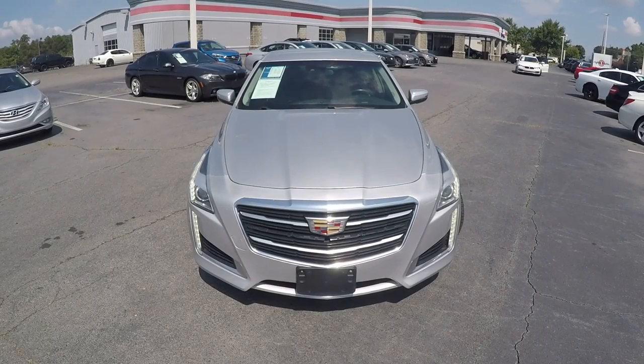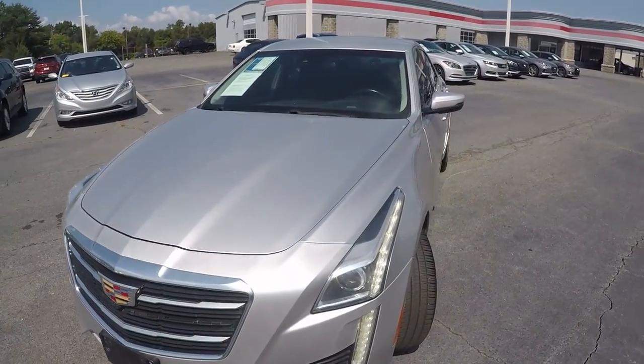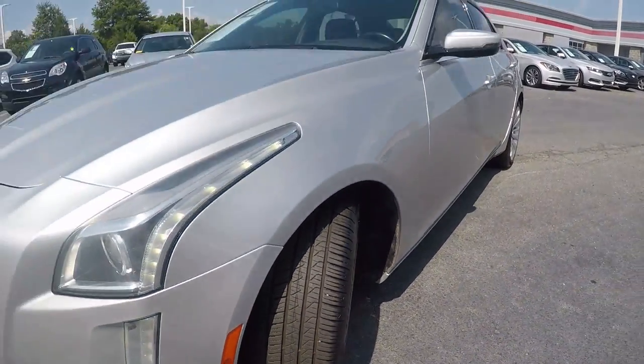We're here today at Wright One Auto with a 2015 Cadillac CTS. As we begin our walk around, the first thing we'll do is stop and take a look at the tread on the tires. Excellent tread left on those.